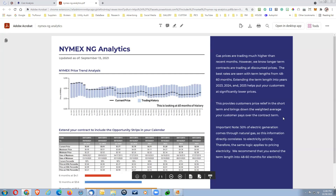Extending the term length into years 2023, 2024, and 2025 puts your customer in a significantly lower price position. This provides pricing relief in the short term and brings down the weighted average your customer pays over contract terms. It's important to note that 50% of electric generation comes through natural gas, so this information directly correlates to electric prices — the same logic applies to electricity pricing.